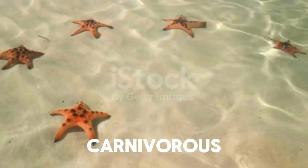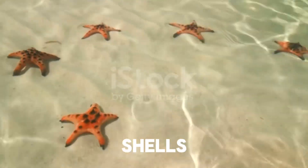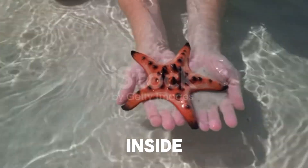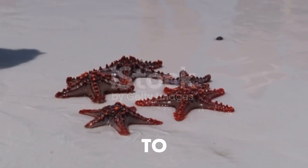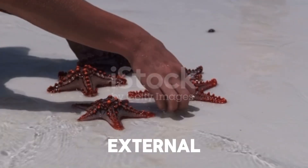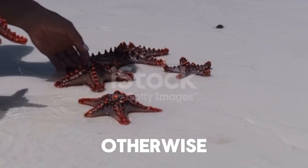Starfish are carnivorous and have a unique way of eating. They use their tube feet to pry open the shells of mollusks, like clams and oysters. Once they have access to the soft tissue inside, they extend their stomach out through their mouth and into the shell to digest the prey externally, before pulling their stomach back into their body. This external digestion allows them to consume prey larger than their mouth would otherwise allow.